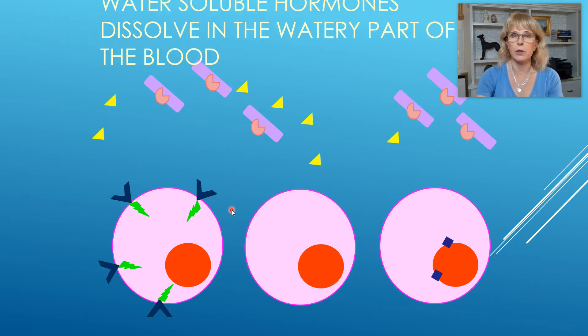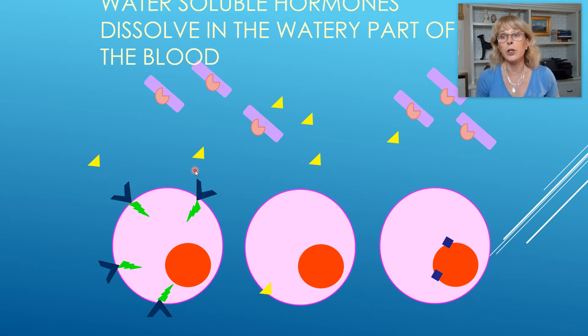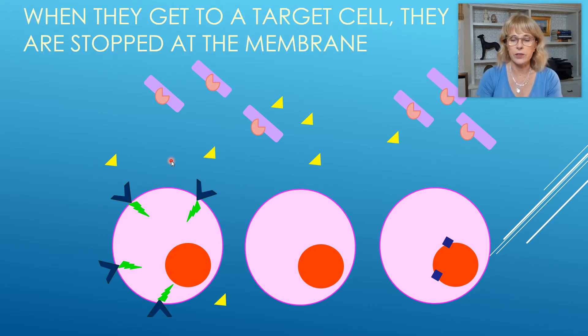Now let's talk about the hydrophilic hormones, the water-soluble hormones. Water-soluble hormones dissolve in the watery part of the blood. So that is the advantage of being a hydrophilic hormone, a hormone like insulin — really easy for you to get from where you started to where you're going, because you just dissolve in water. Everywhere there's water, which is pretty much everywhere in the body, that's where you go. The disadvantage is you will not be allowed to go into the cell.